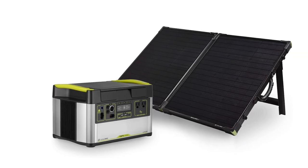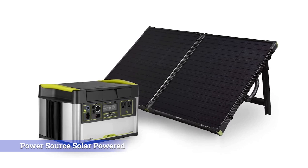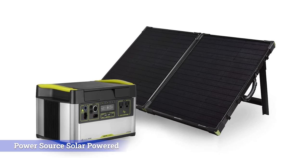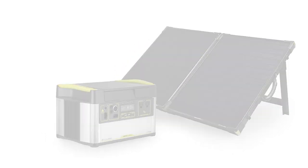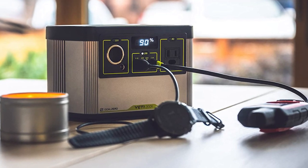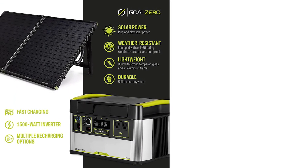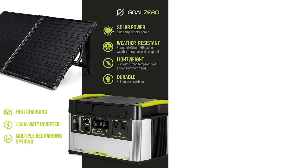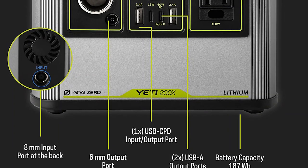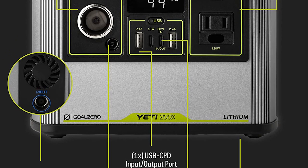The Yeti 200X will fully charge in around 8 hours via the 12-volt car charging option and significantly faster — about 3 hours in good conditions — via a solar panel. As with other models on the list, it will also charge via an AC wall outlet. This power station has two USB ports, a 12-volt outlet, and one AC port. We'd like to see a few more ports on the unit, but given the limited capacity, you'll be charging fewer items anyway.